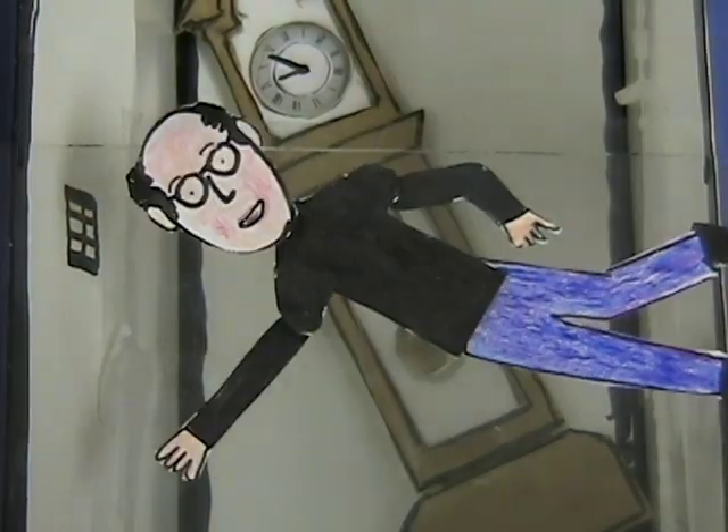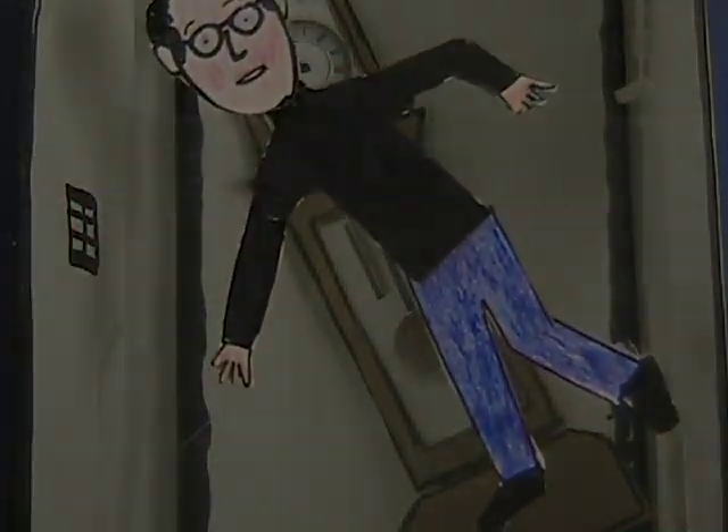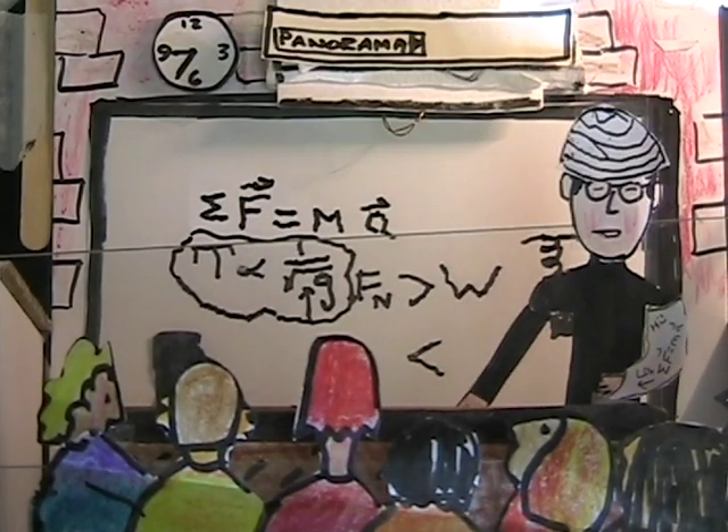Wait till my students see this movie. Newton's second law. See you, gang.